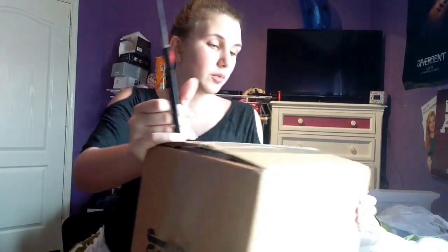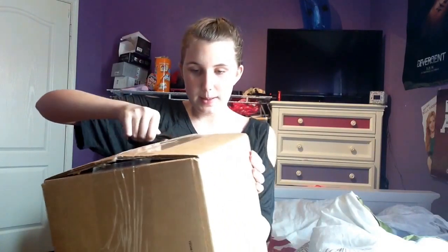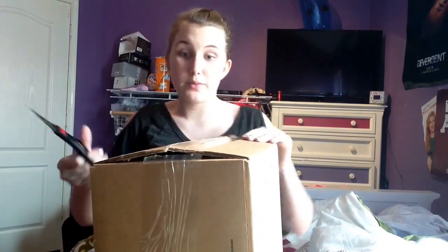Here we are unboxing the Harry Potter box set. I think my mom said these are like special edition, so let's see what's inside this box, shall we? I can't wait to see what these hardcover ones look like. I'm bad with scissors — new factoid.